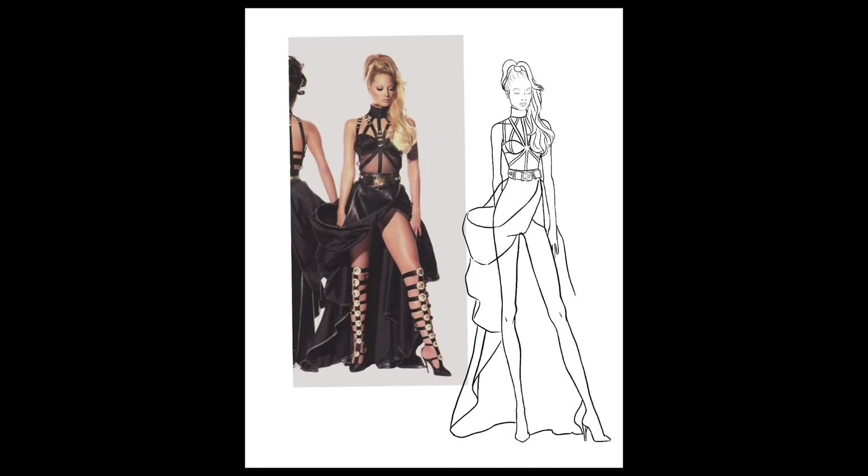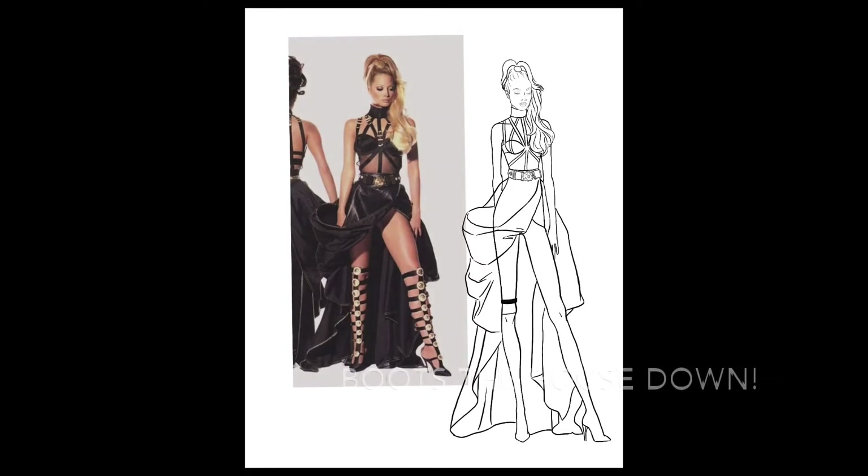I also took the liberty to change the skirt a little to make more sense for a fashion sketch. After that I move on to her boots, which took a while to get each strap right — going in and adjusting them until they looked just right. You'll see later that I'll be adding buckle details to these as well.